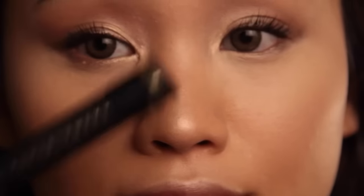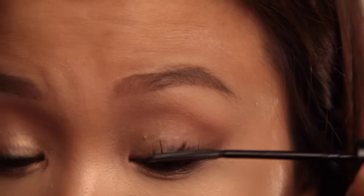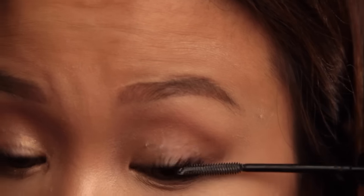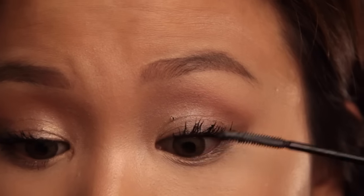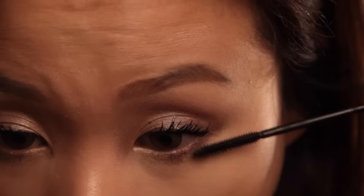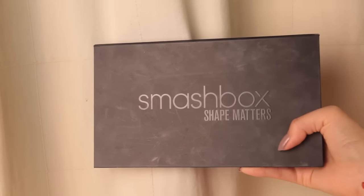I'm using some concealer and patting it in with my finger. Then once the first coat of mascara is dry, I'm taking my L'Oreal Telescopic mascara. I love this combo because the first mascara lengthens my lashes and the Telescopic really gives them volume. I'm also going along my lower lashes with the second mascara. Done with the eyes!